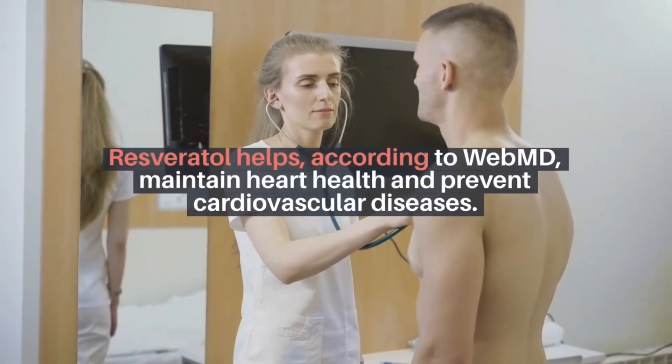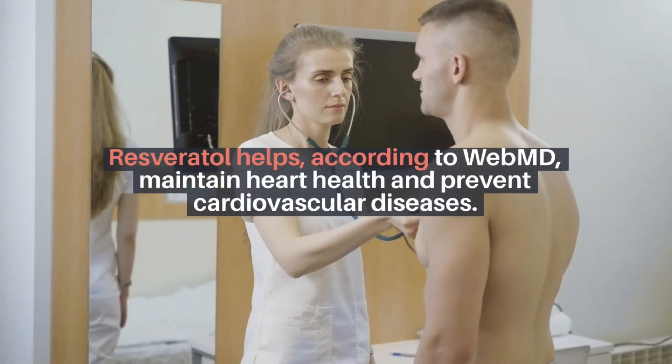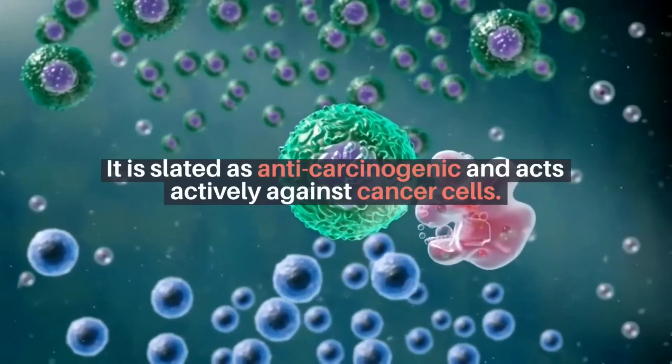Resveratrol helps, according to WebMD, maintain heart health and prevent cardiovascular diseases. It is slated as anti-carcinogenic and acts actively against cancer cells.